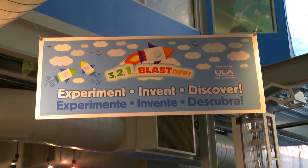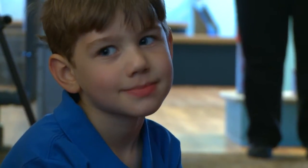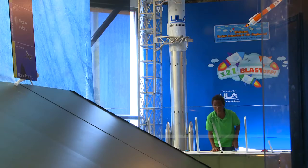Here we are inside 321 Blast Off, a rocket science exhibit at the Children's Museum of Denver. 321 Blast Off is a place where we can learn all about the science of air. Today we are going to investigate how air can make things move, and even send rockets up, up and away.